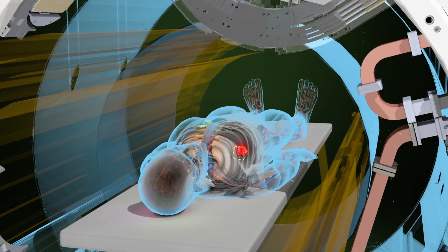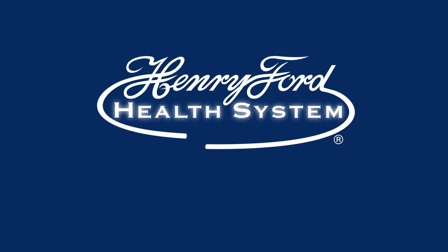It's a new way of delivering radiation, allowing the physicians to control where the radiation goes to a greater precision than we ever could.